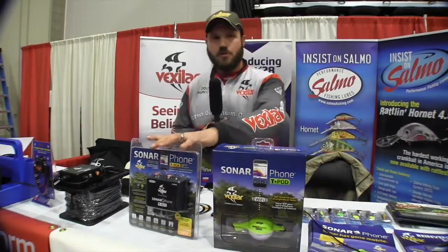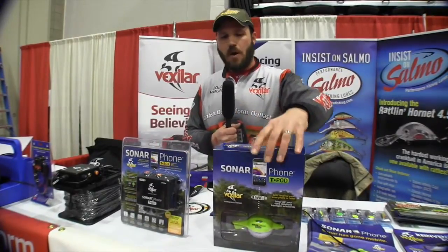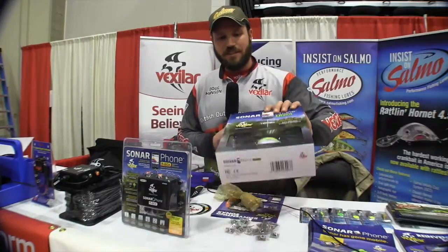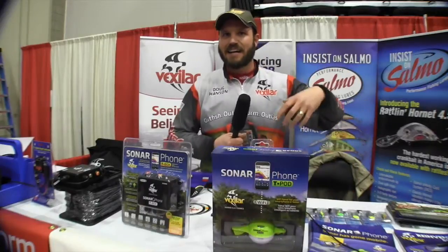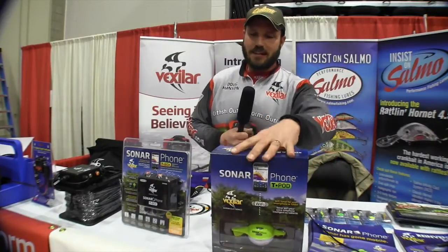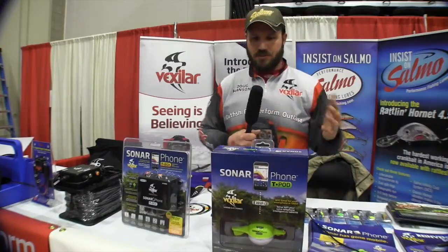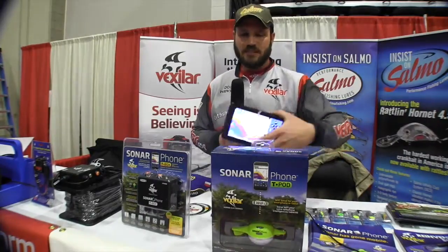We have three new Wi-Fi sonar signals that you can have in your boat. This one is the Sonar TeaPod — a very portable unit. You can tow it behind a kayak, you can cast it. It's very portable. I've talked to a lot of people that take these to the Boundary Waters and now they have sonar that they've never had before, because all you need is a Wi-Fi signal.